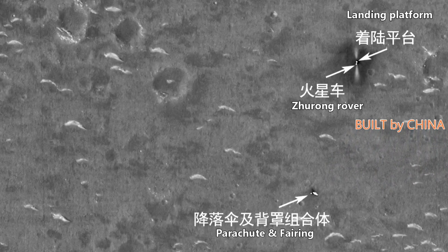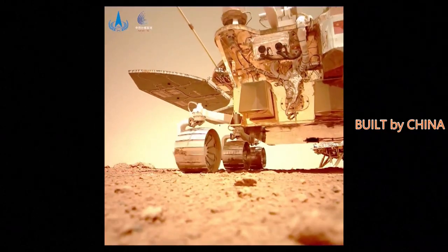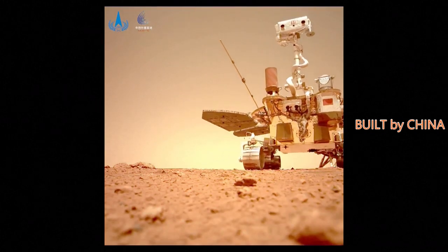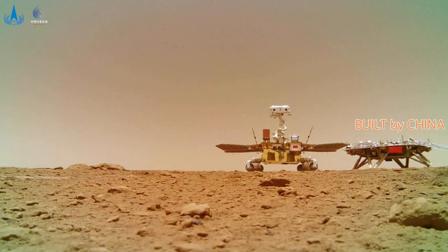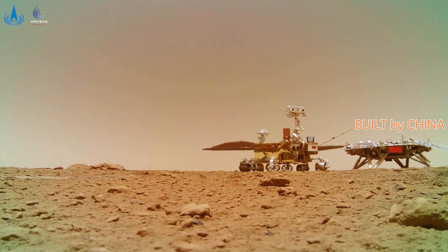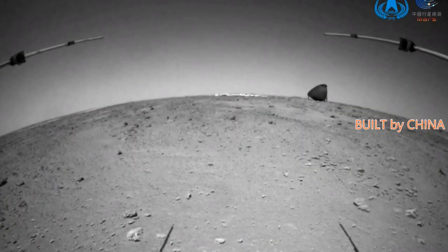and even the diversion orifices of the attitude control engine on the fairing can be clearly seen. The rover was around 30 meters away from the payload fairing and 350 meters away from the landing site during the imaging. Obstacle avoidance cameras installed in the front and back of the Mars rover also captured the parachute and payload fairing while Zhurong was approaching and leaving the site.